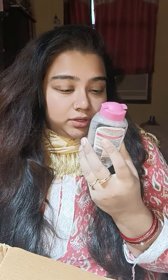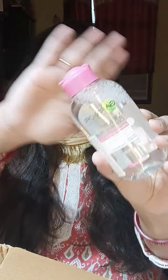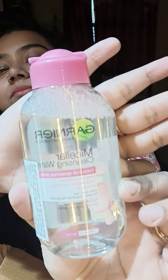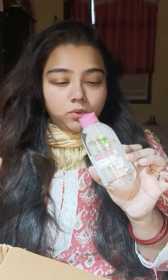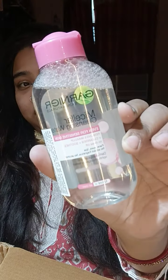The first product is this Garnier micellar cleansing water — the pink variant. I wanted this; it's a classic. I have been using it but stopped for some reason, and now I wanted to get my hands on it again. So yeah, got this!